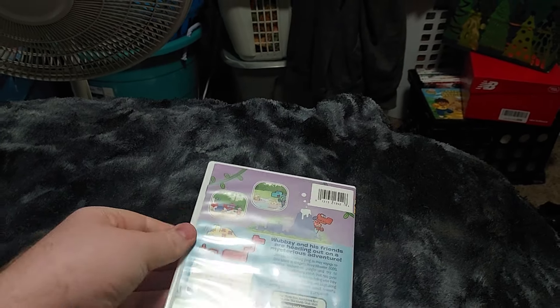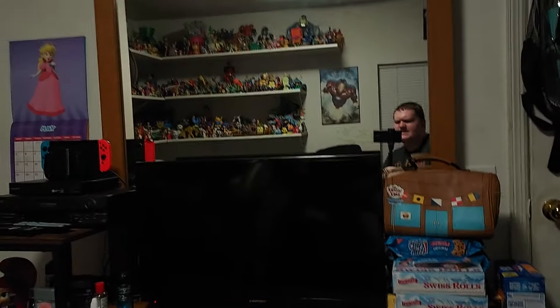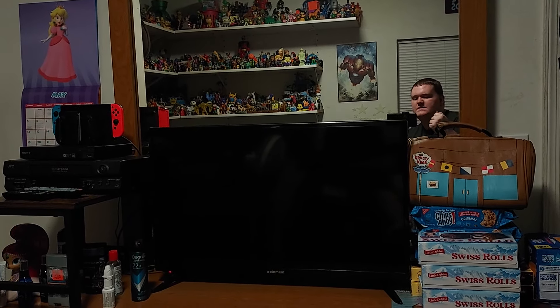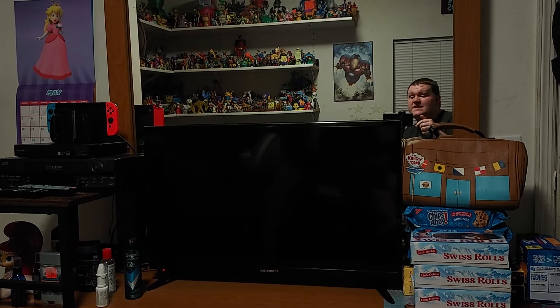Alright, so here is the front, the spine, and the back. I'll see you guys in the walkthrough of the DVD of A Charlie Brown Christmas. Please like, comment, and subscribe — I'll see you guys there.